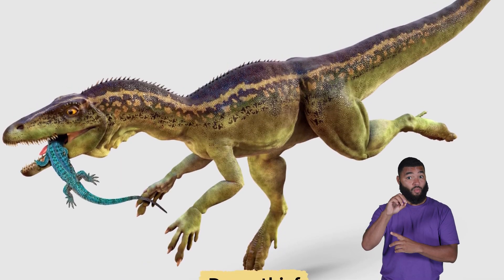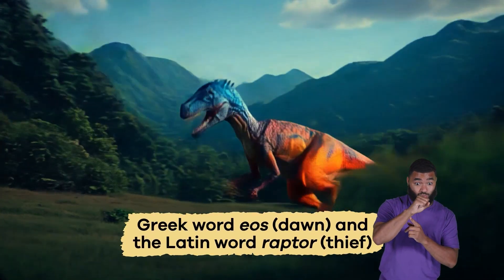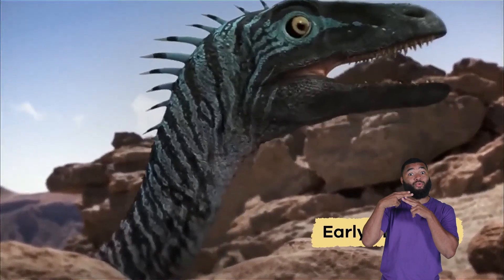The name Eoraptor means dawn thief and comes from the Greek word eos, meaning dawn, and the Latin word raptor, meaning thief. It is sometimes called early plunderer.